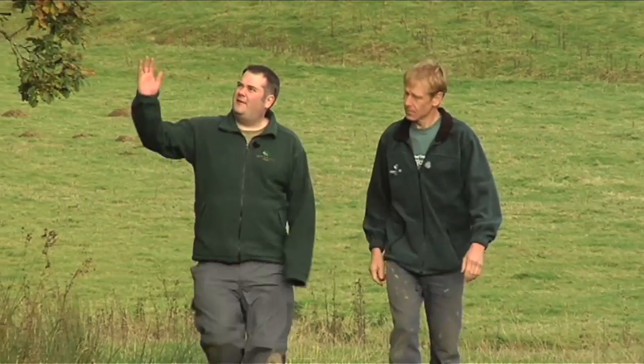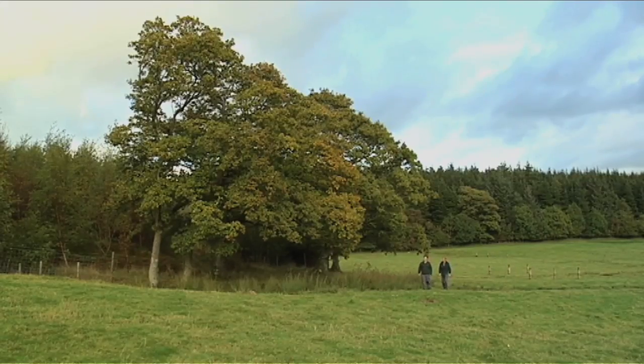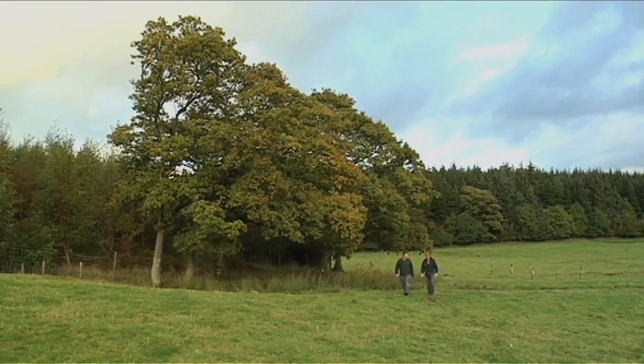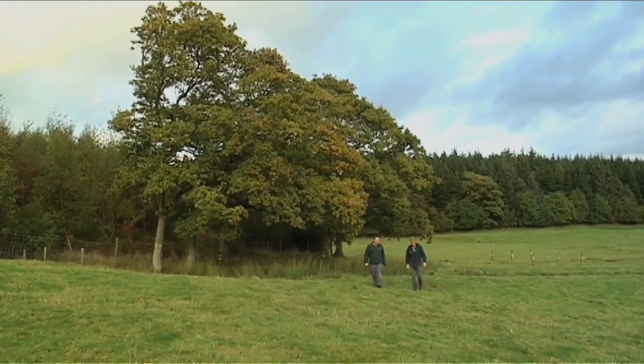We've got some fantastic old oak trees here on site. Again we wouldn't want to plant too close to them, but they'll be a great seed source for the future. We've seen other species on site like birch, willow, alder, and ash, so they give us lots of clues of what we should plant and what's going to do well on site.